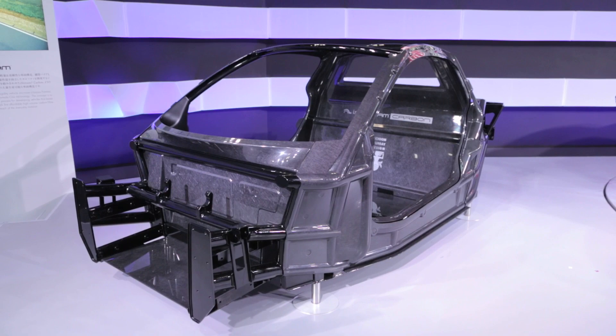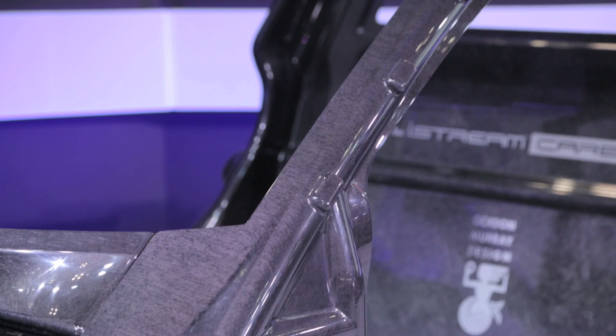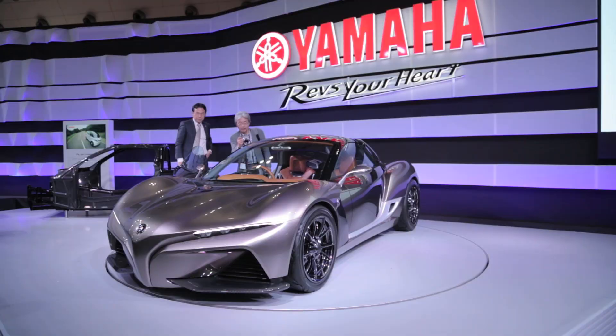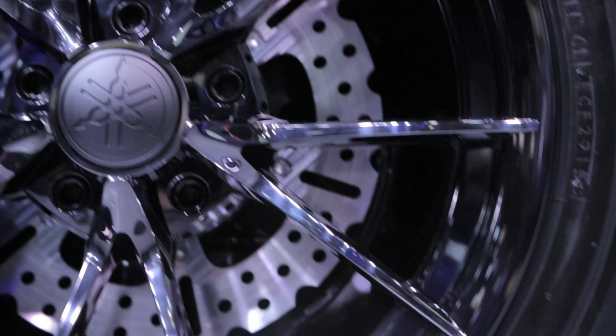As for the nuts and bolts of this, iStream basically consists of a tubular metal frame with an ultra-rigid composite skin. This construction technique produces a vehicle that is incredibly light and stiff — things that improve driving dynamics, fuel efficiency, and of course crash safety. This modular approach also allows the basic structure to be incredibly versatile.